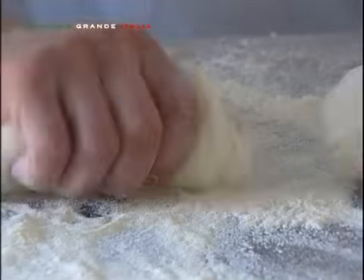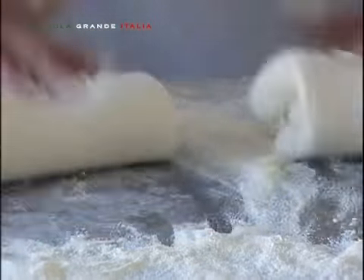Attento, veloce e preciso è il lavoro del panettiere, che con grande maestria prepara il tipico bistoccu di Montresta, il pane biscottato per eccellenza.